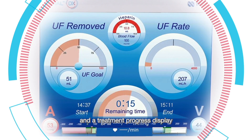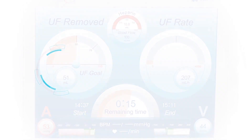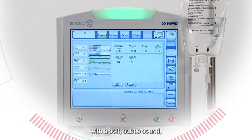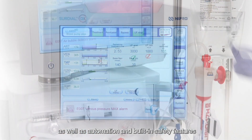Clinical quality is achieved with an intuitive process that vastly improves the efficiency of the care team, and a treatment progress display that indicates how far along the machine is in the process. A caring experience is made possible thanks to quiet system operation with a soft, subtle sound.